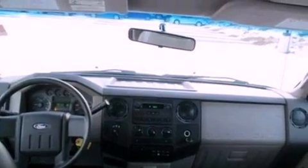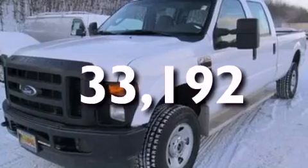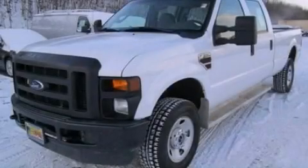Door reinforcement beams, and this vehicle has less than 34,000 miles. Stop by today and test drive this vehicle for yourself.